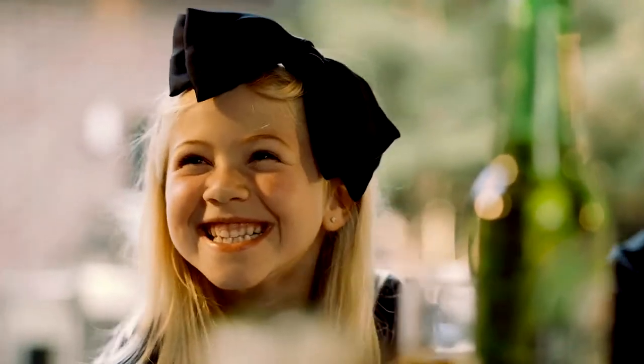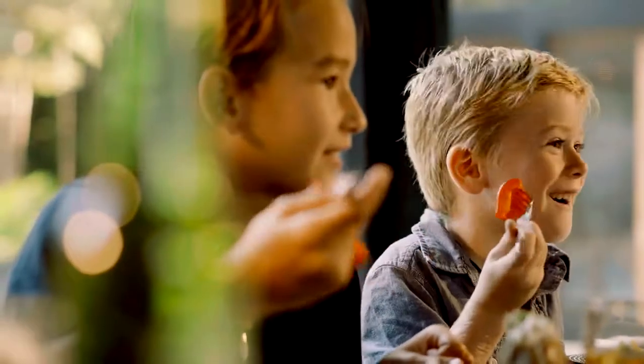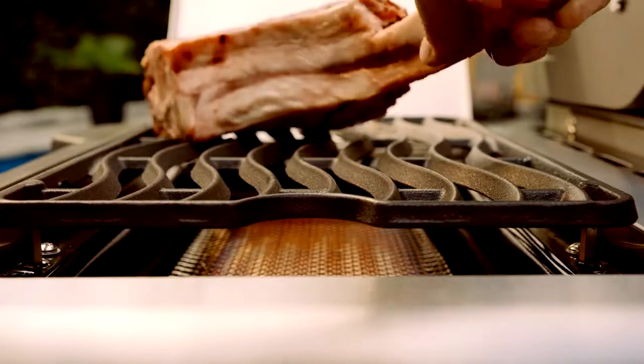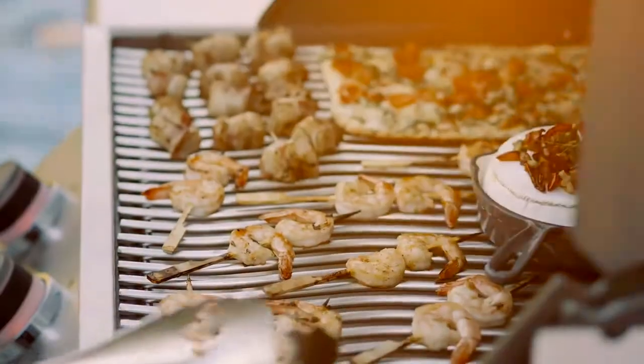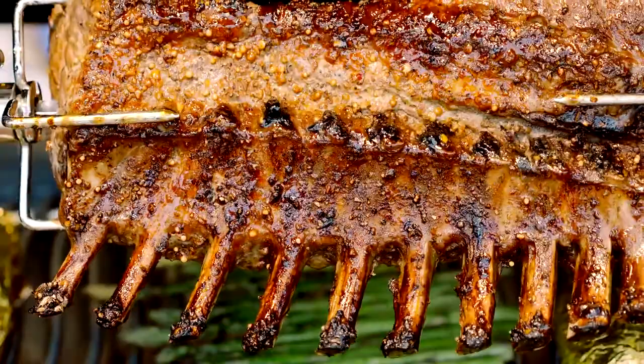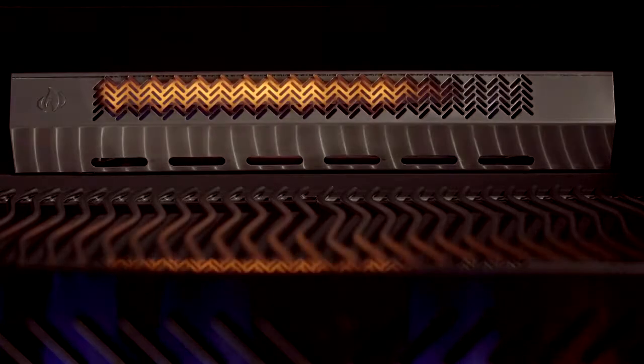Whether you're entertaining for a party or having a quiet meal with friends or family, these grills are the total package. Produce restaurant quality meals with all of the moisture and flavor you desire, using the infrared sizzle zone side burner and rear burner options.